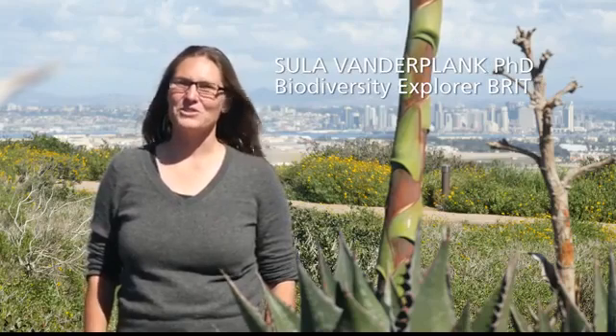I'm Sula van der Plank, and I work for the Botanical Research Institute of Texas as a biodiversity explorer. A woman with glasses and long hair wears a gray sweater and stands outdoors with a plant and cityscape in the background.